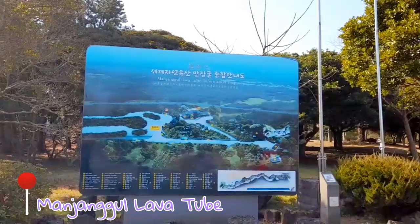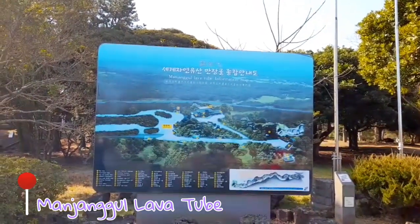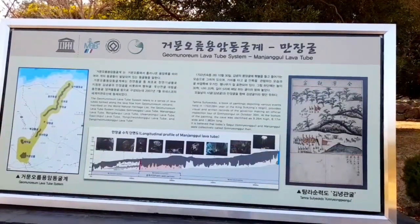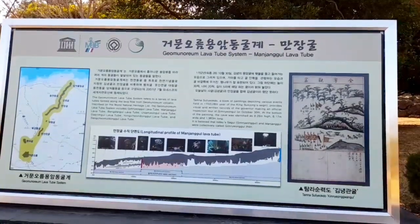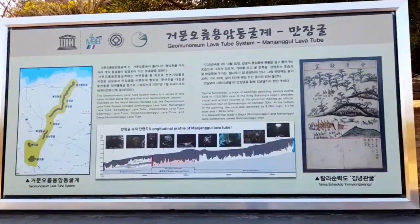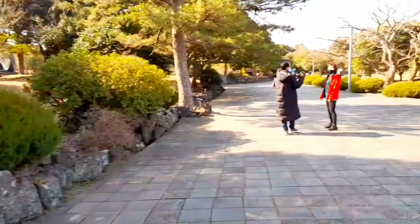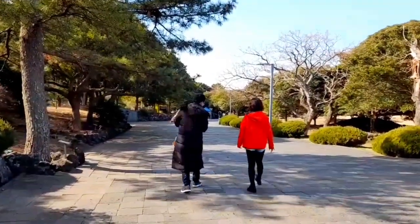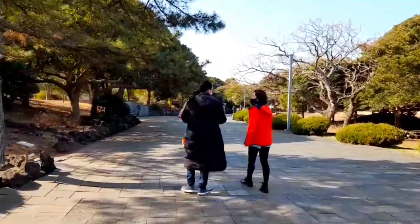The first location is Manjangul lava tube. It is one of the UNESCO World Natural Heritage Sites. It is a natural lava tube which formed when the underground lava flowed towards the sea. The total length of Manjangul lava tube is about 7.4 kilometers — it is one of the largest lava tubes in the world.